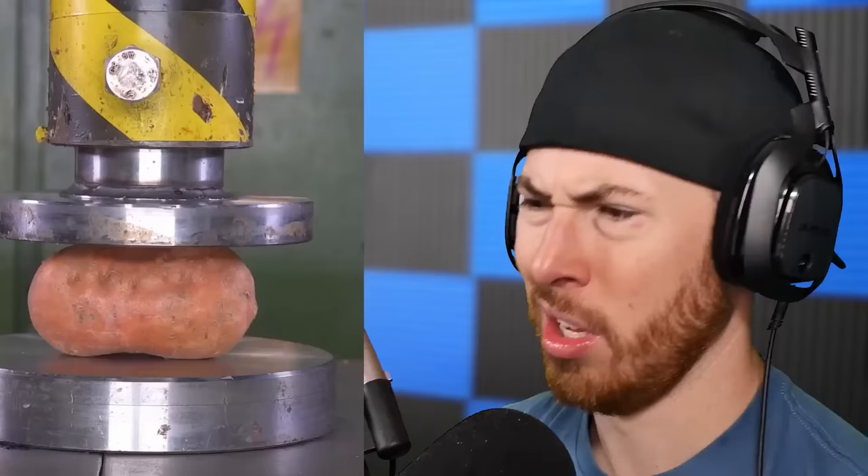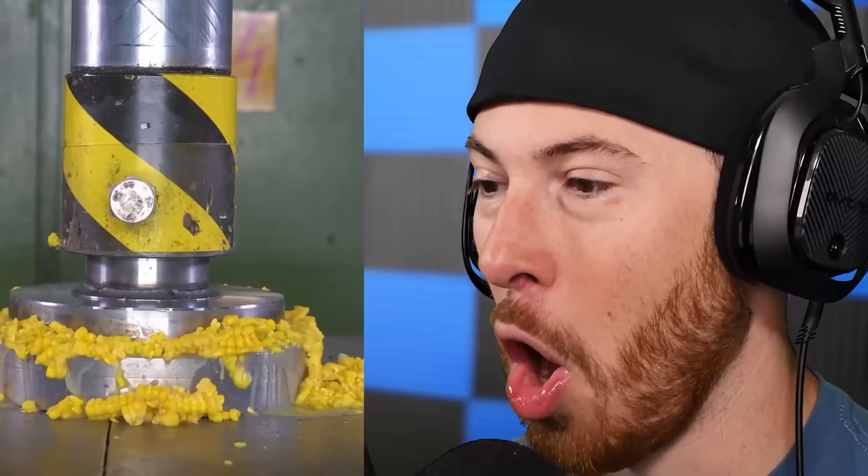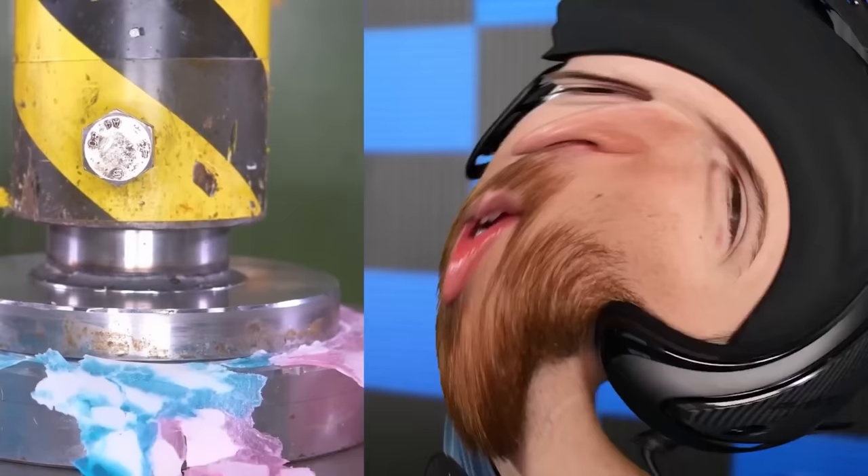We're crushing a clock — time's up for you, clock. It's crushing time. And just like that, it's gone. A sweet potato — I love potatoes. Corn! This is gonna be epic, I can already imagine it's gonna go everywhere. Oh yeah, I love corn too. Corn and sweet potatoes are some solid food choices.